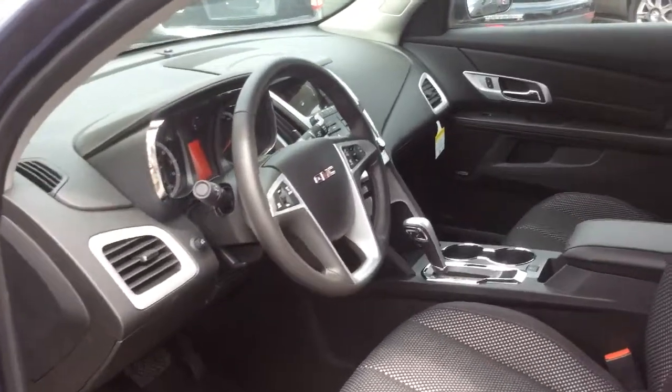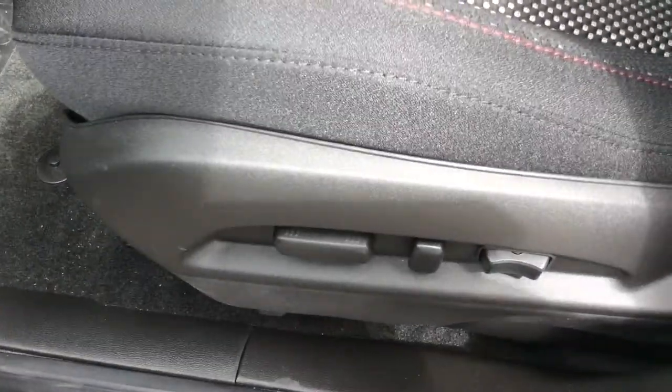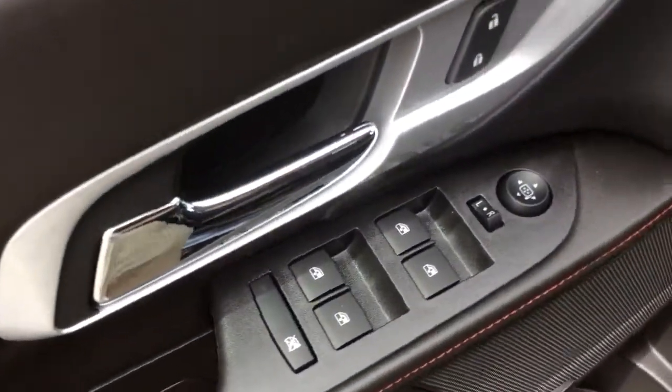In the front interior of this Terrain it's jet black in color, and with that convenience package you get heated front bucket seats. There are 10-way power adjustments on the driver's side with two-way lumbar support. On the driver door there's power windows, mirrors, and locks.